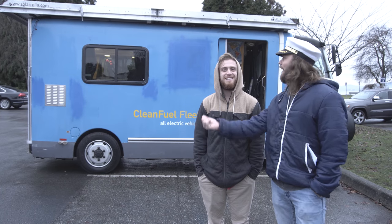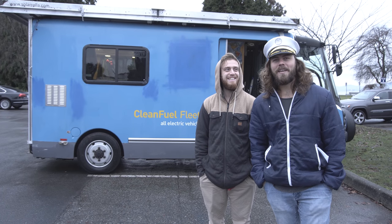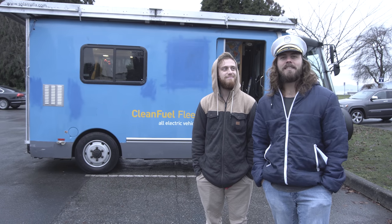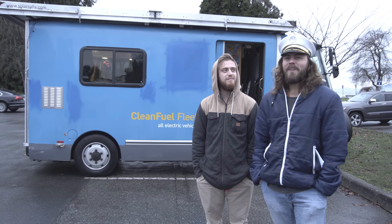My name's Joel Hayes and this is my solar electric camper van behind me here. I'm a scientist. I went to university to study climate change and now I'm living in a van.